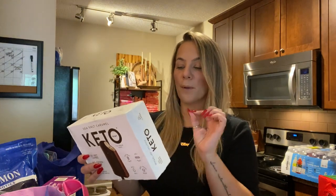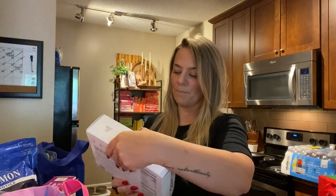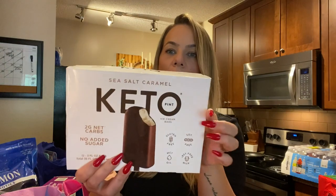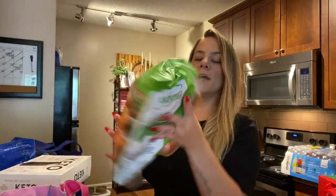Then I found this keto ice cream — only two grams net carbs per bar with no added sugar. It's gluten free, soy free, with MCT oil. I am literally so excited for this. They just have so many items at Costco.